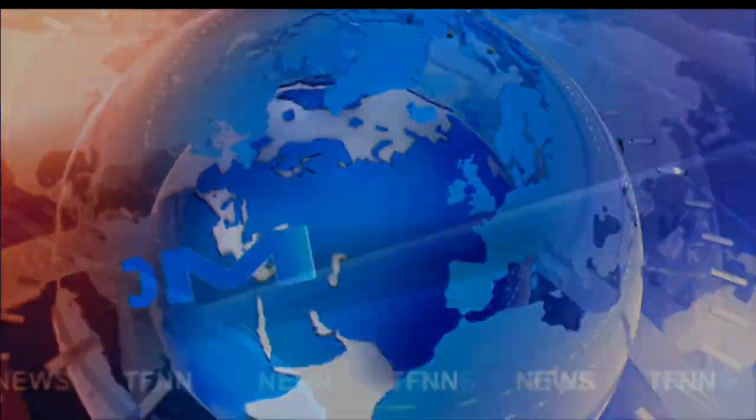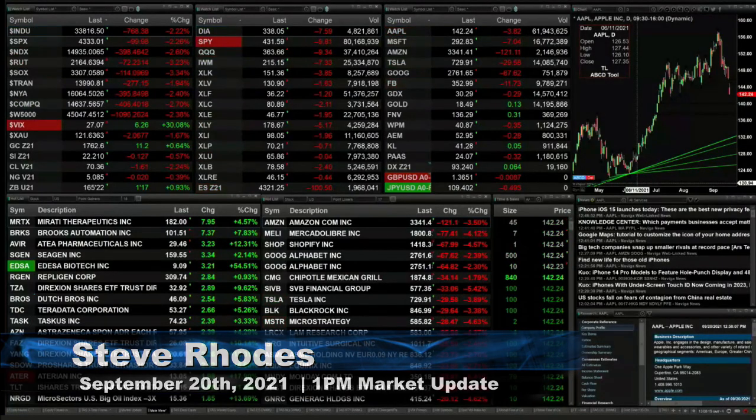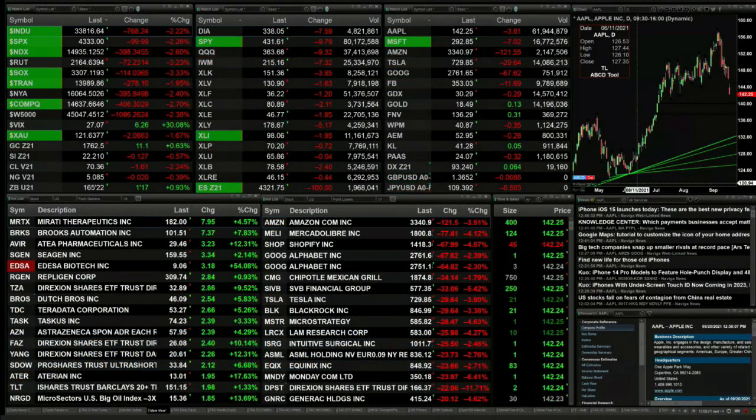TFNN headline news update. Good afternoon folks, Steve Rhodes coming to you live from the shores of sunny Delray Beach, Florida. This is your 1 PM update and currently we've got all the U.S. indices trading to the downside, two percent plus or more.